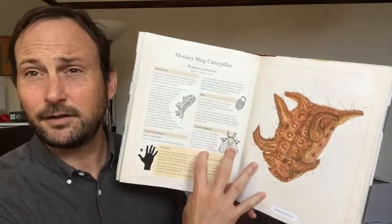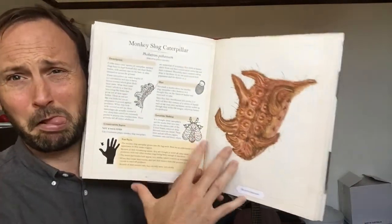Let's look at one more. We're not going to spend much time on this one because it's just too ugly for me personally — the monkey slug caterpillar. Yuck! Right next door is another yucky one.